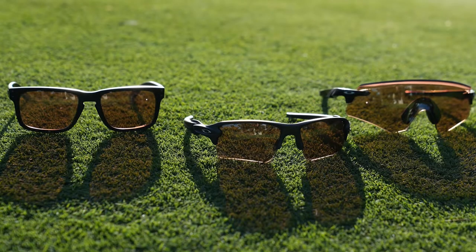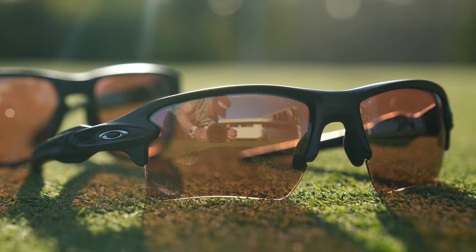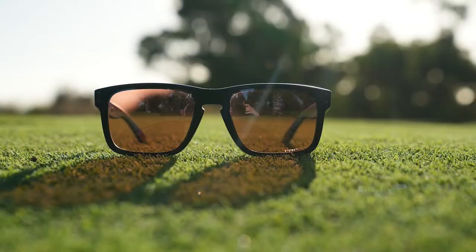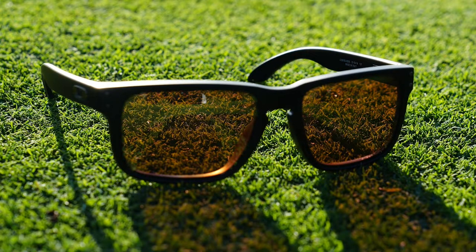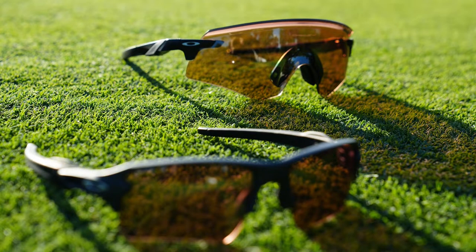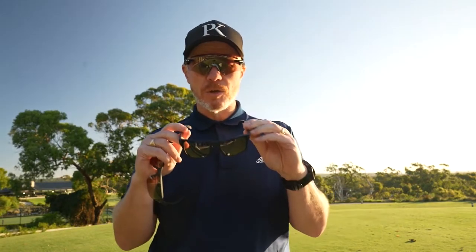I always have my Oakleys on hand — they're an essential part of my kit. When you get in store, check out the frames. These are the Encoders. This is the Flak 2.0, and this one is the Holbrook. The Holbrook is the most popular fashion-oriented frame with the golf-specific prism lens. The Flak 2.0 is the most popular sport-oriented frame. The Encoder offers a full wrap-around lens for totally clear vision.